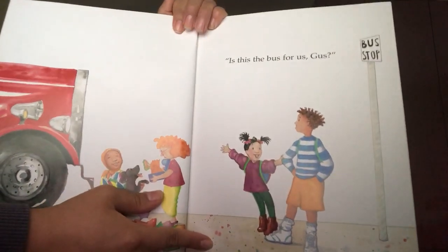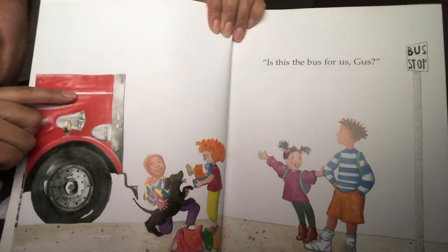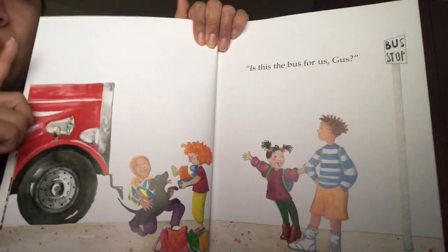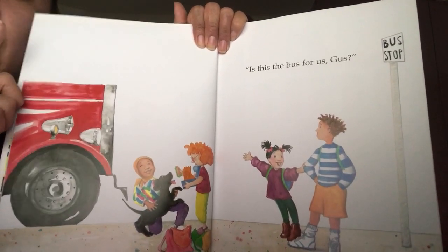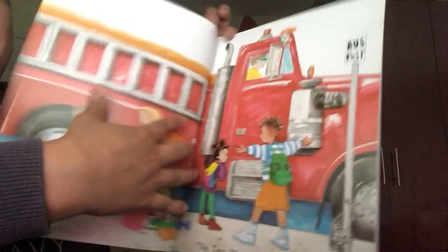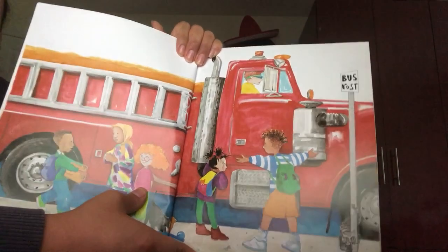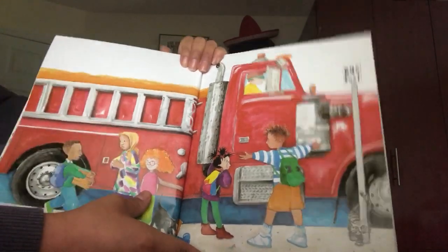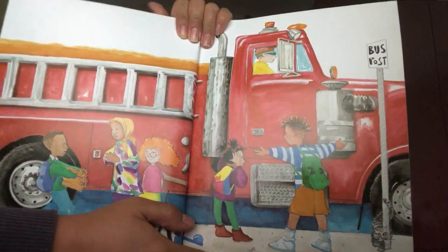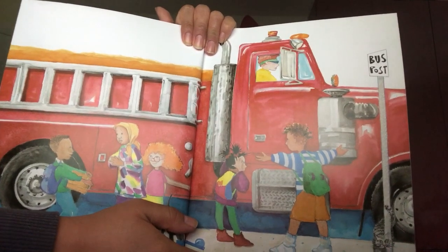Is this the bus for us, Gus? Is this the bus, my friends? Look, it's the color red. I don't think so, because the school bus, if you remember correctly, it's yellow. Let's see. No, Tess. This is a fire engine, or a fire truck. Firefighters use the fire truck to go to places where they need to put out fires.